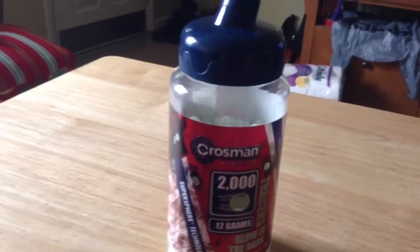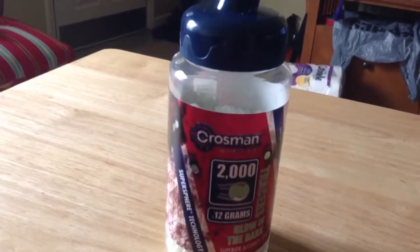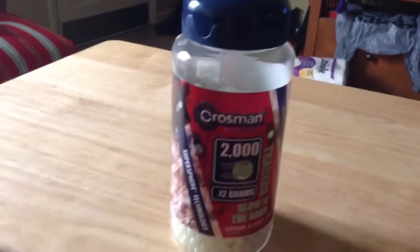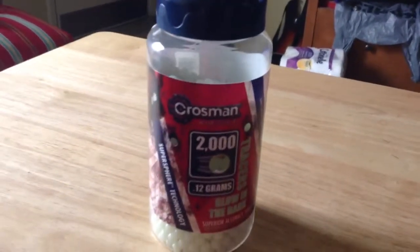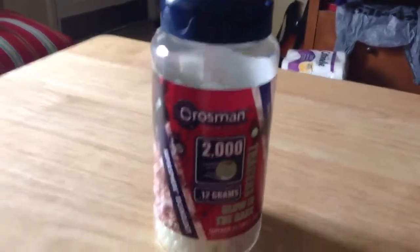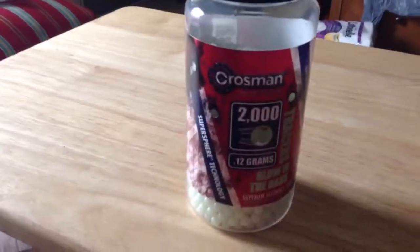The weight is .12 grams and they're 6mm plastic BBs. List price for these is $8.95. I think I paid about $5 for them at Walmart. There's 2,000 in the quantity here — 2,000 inside the jar.